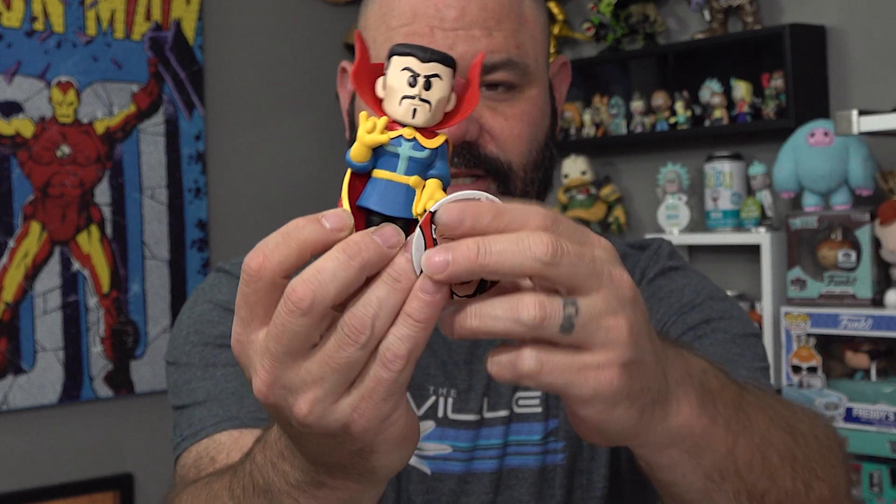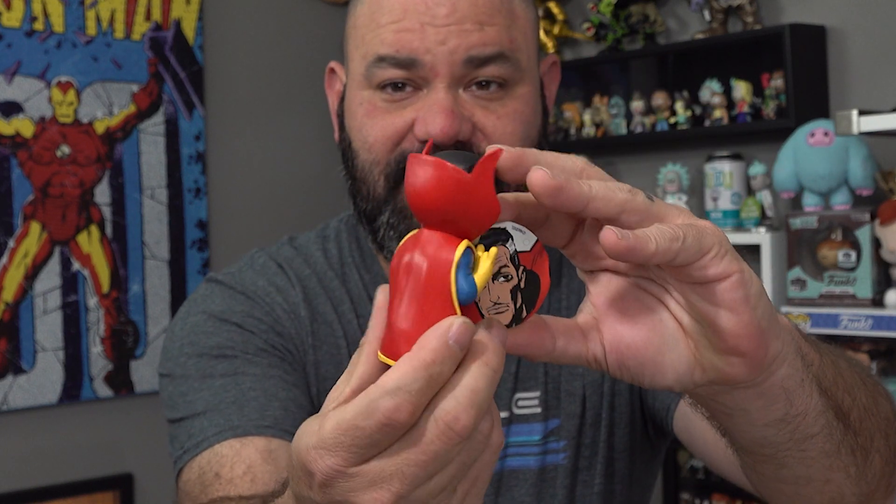Alright, we only have one of those. Now we've got two Dr. Strange sodas, so I'm hoping we get lucky and pull one of the chases — they are a clear blue. Let's shake that guy up. What did we get? Still a very cool figure — we got the 1-in-12,500 Dr. Strange common Funko soda. You can see the little picture of him on the pog, got a very detailed cape. Very cool figure, just not the chase. We want the one that's clear blue with sparkles.